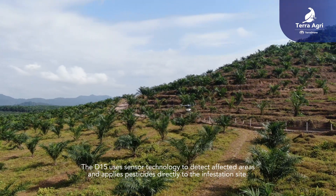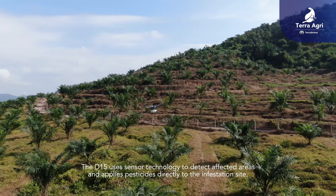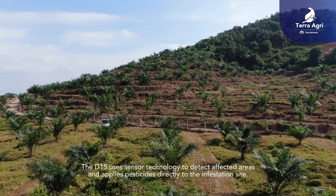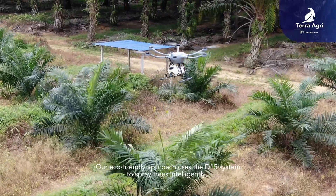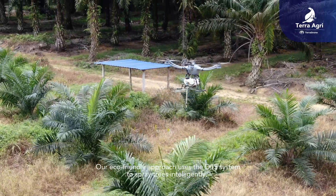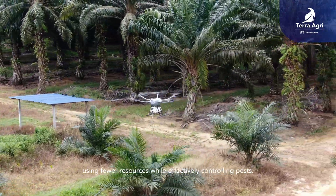The D15 uses sensor technology to detect affected areas and applies pesticides directly to the infestation site. Our eco-friendly approach uses the D15 system to spray trees intelligently, using fewer resources while effectively controlling pests.